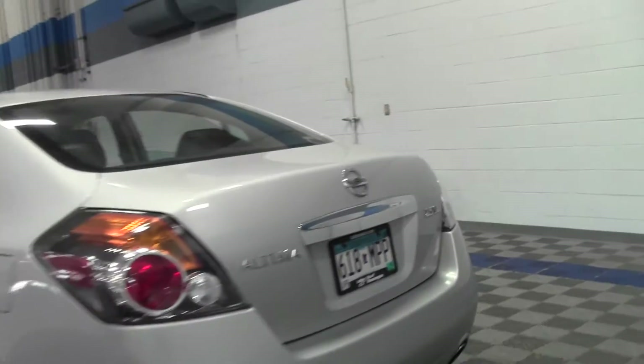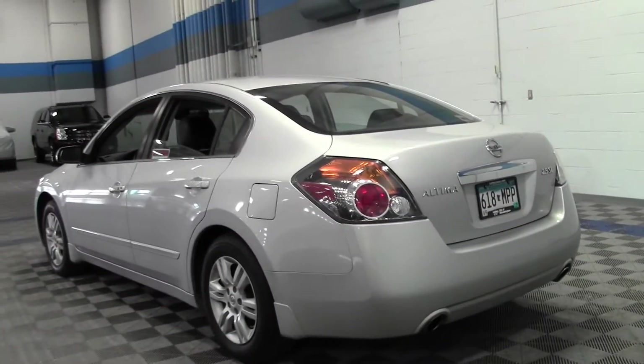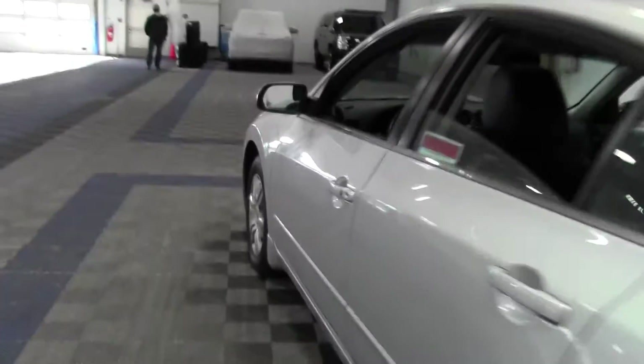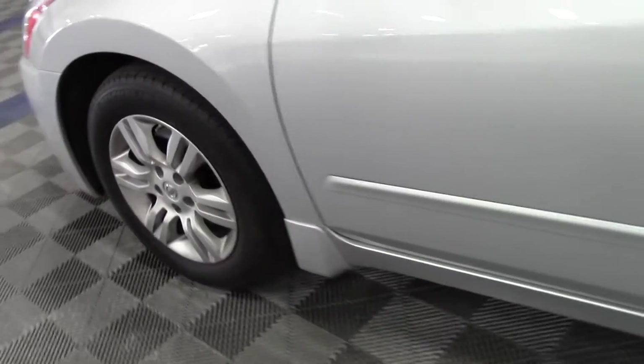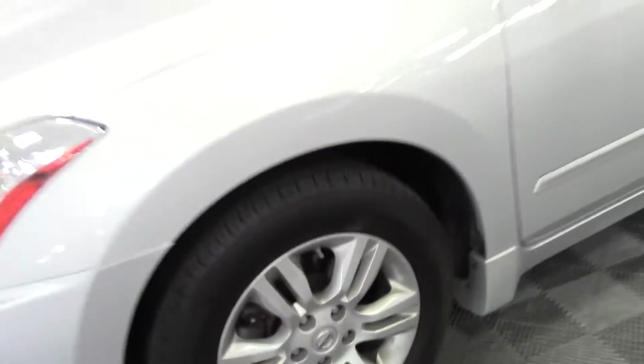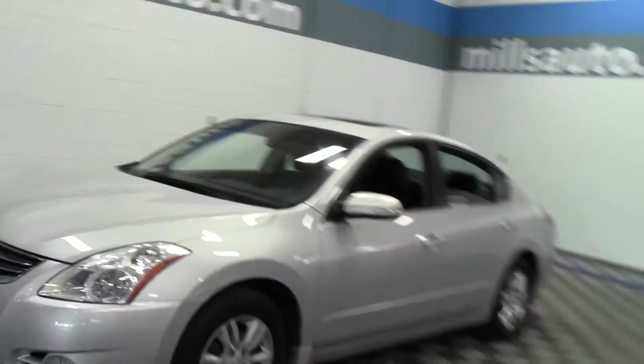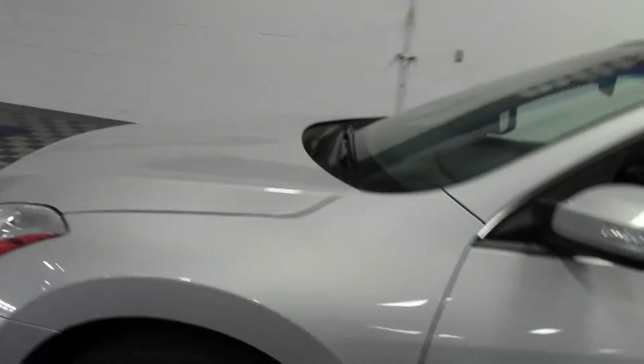If you have any questions, feel free to call us at 866-455-7638. This is an excellent sedan — sporty and sleek. Let's take a look inside.